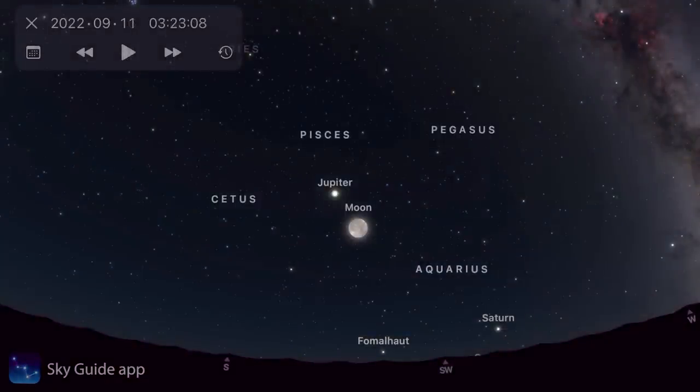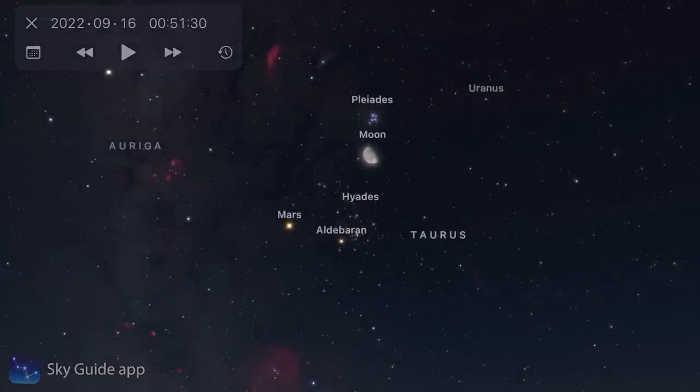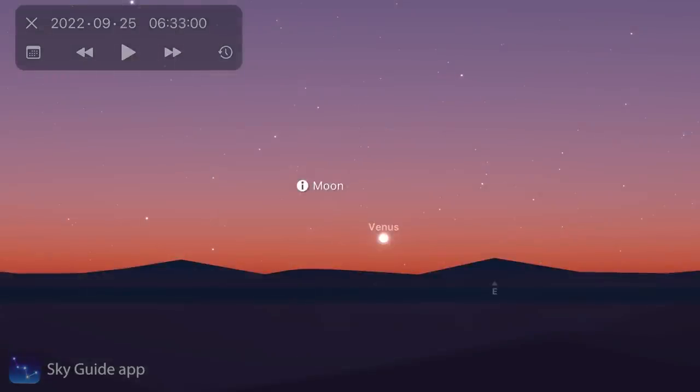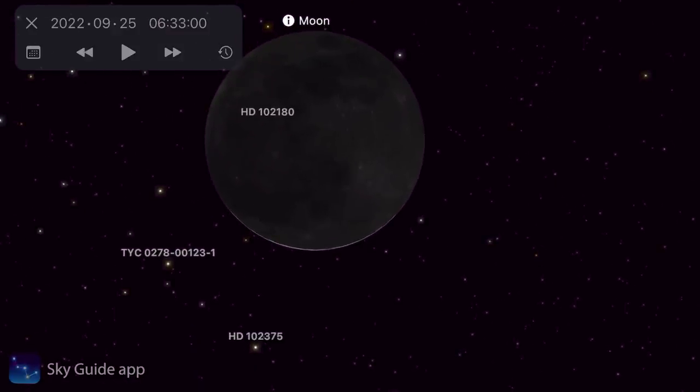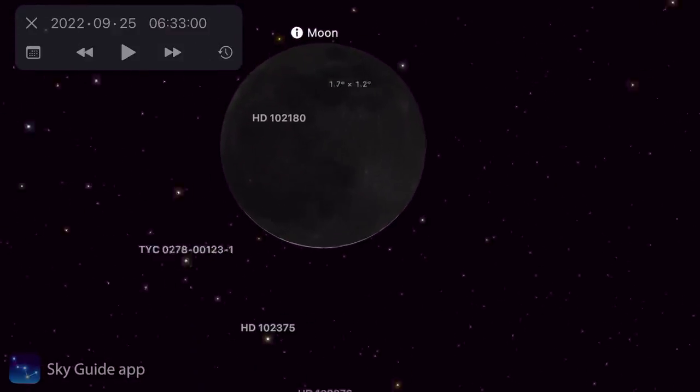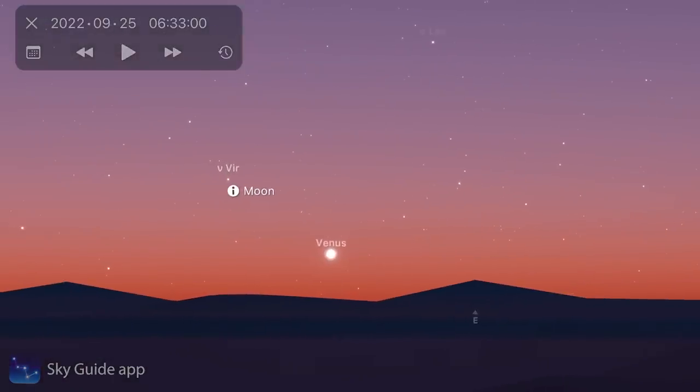For close approaches and conjunctions: a nearly full moon sits right next to Jupiter on the 11th. On the 16th, the gibbous moon appears among the Pleiades, Hyades, and Mars in the eastern sky. On the 25th, an impossibly thin crescent moon — barely visible even on the app — appears next to Venus in the pre-dawn sky, very slightly illuminated and a real challenge to spot.